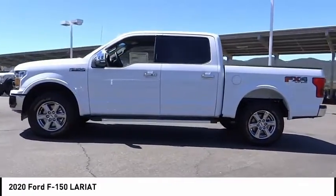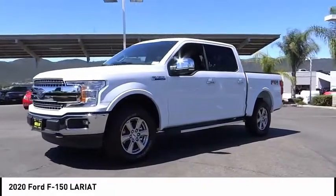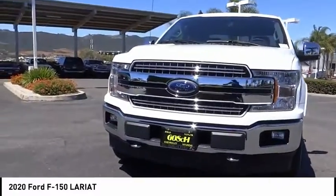Rear step bumper, remote keyless entry, fog lights, speed control, four-wheel disc brakes, front license plate bracket, front wheel independent suspension.